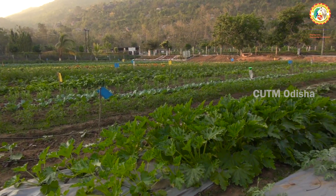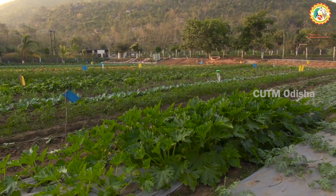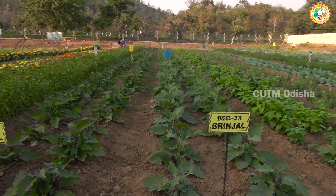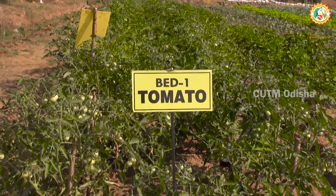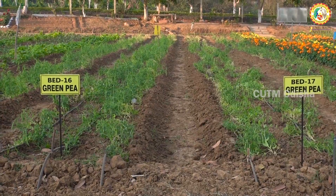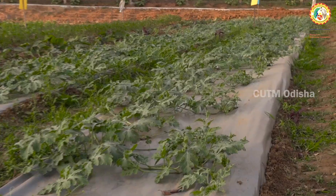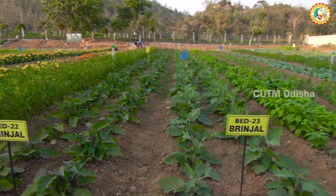This plot has been laid into 32 plots, each 32 meters long and 1.25 meters wide. The crops grown here are chili, tomato, brinjal, french bean, peas, okra, several cole crops, green leafy vegetables, zucchini, and watermelon.